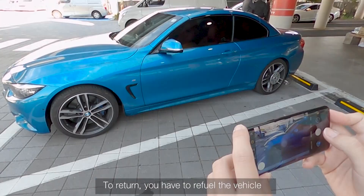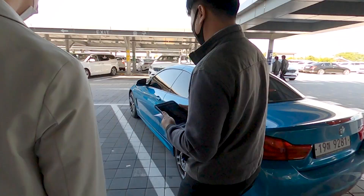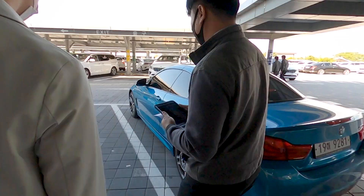Please take pictures of your vehicle when you pick it up. To return the vehicle, you have to refuel it to the same level as when you first received it.